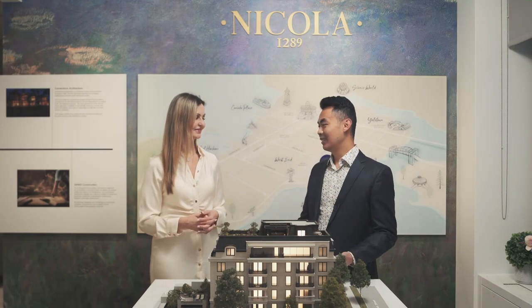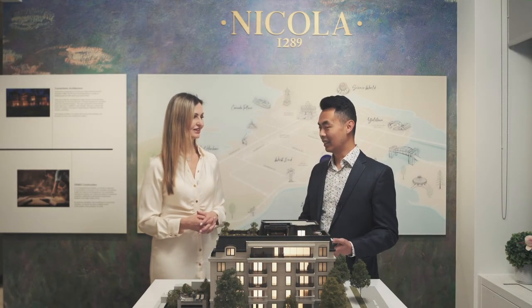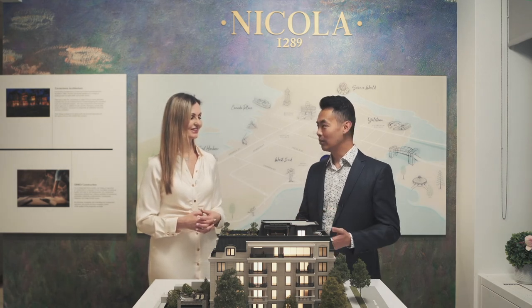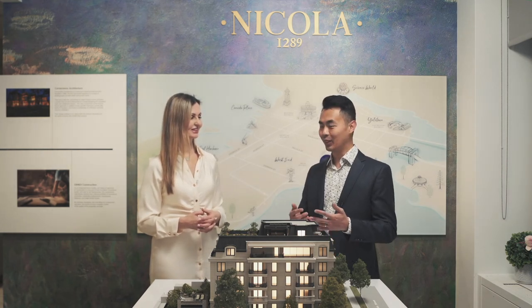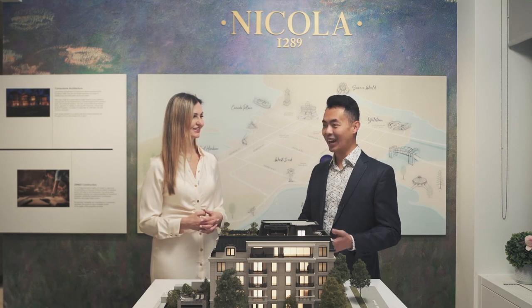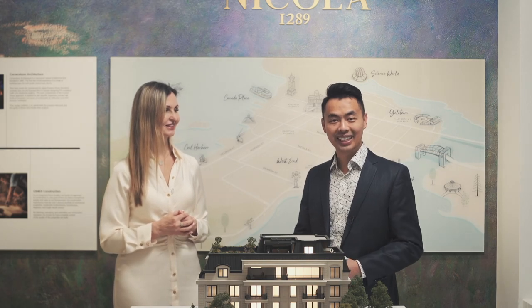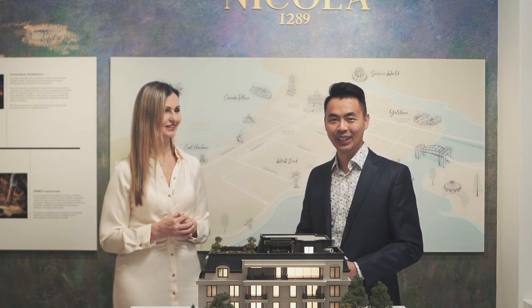Thank you so much Gordana for sharing 1289 Nikola with us. I'm sure many viewers will be interested in learning more about this luxurious building located in the west end of Vancouver. You can contact us by phone, by email, or through our website, which also includes a link to book an appointment to come into the presentation center. Please contact Gordana and she will help you out.